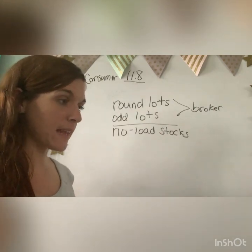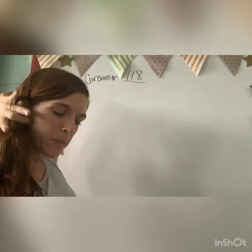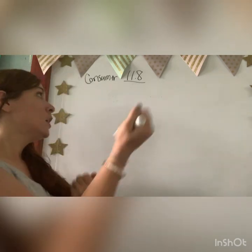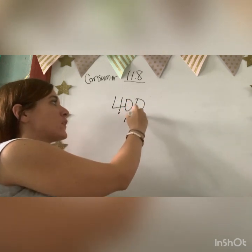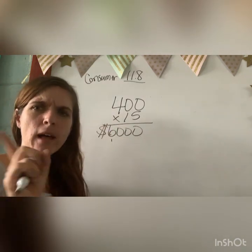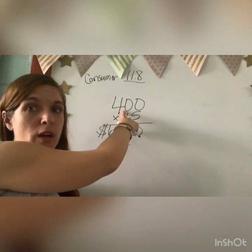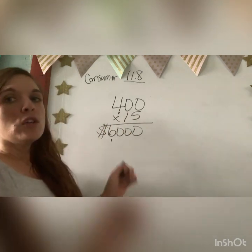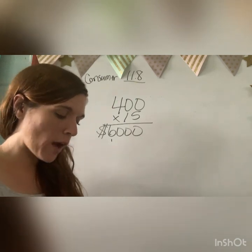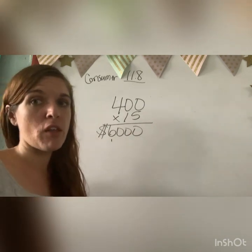In model problem number one, Mr. Biggs purchases 400 shares of Euro Oil at $15 per share. First, we find how much he spent in total: 15 times 400 equals $6,000 worth of shares. He bought round lots because 400 is a multiple of a hundred. So he spent $6,000, but now we need to figure out how much he has to pay the broker — the stock cost him his purchase price plus his brokerage fee.